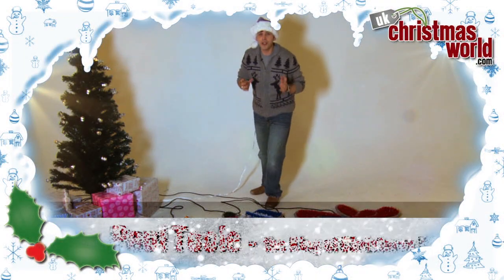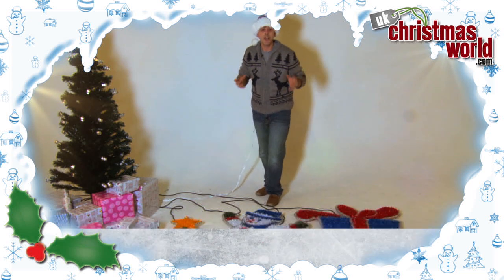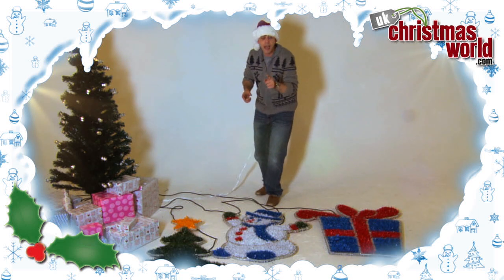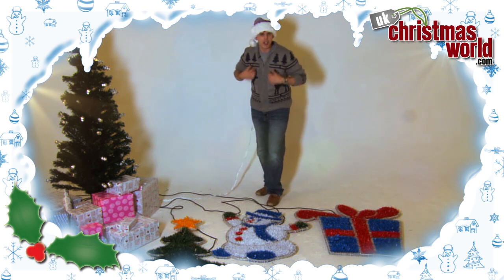Hi, I'm Paul Tall and this is UK Christmas World. We all know that Christmas is becoming bigger each and every year, so why not this year take your display to the next level and be the envy of your neighbours, just like I have.